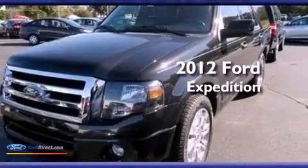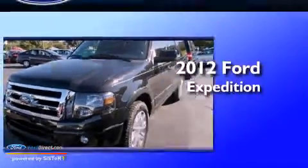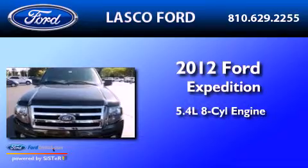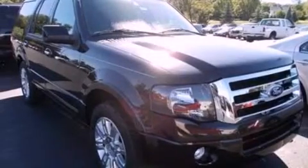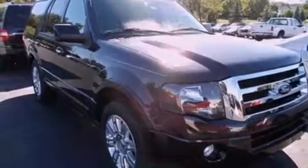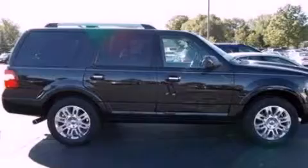This is a brand-new 2012 Ford Expedition. It features a 5.4-liter 8-cylinder engine, automatic transmission, and 4-wheel drive. Its top features include an air suspension, traction control, and stability control systems.